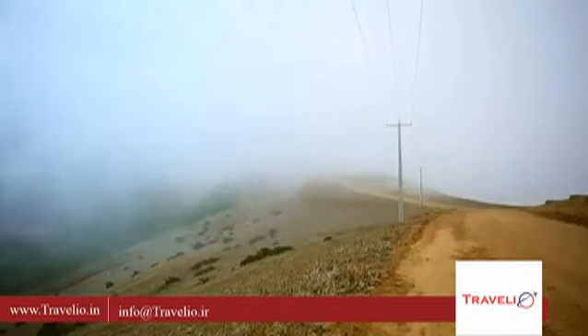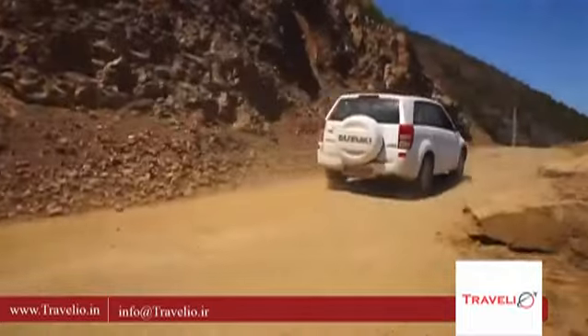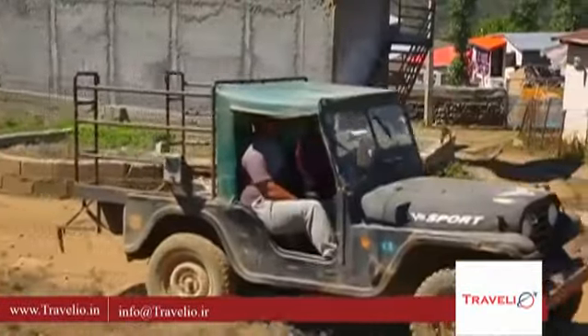The beginning of this route, which passes through what is known as the Hayot Mahalle village, is paved. But as we move further, you will notice the unpaved paths with steep slopes. It is best to hit this part of the road in a Jeep or an SUV.